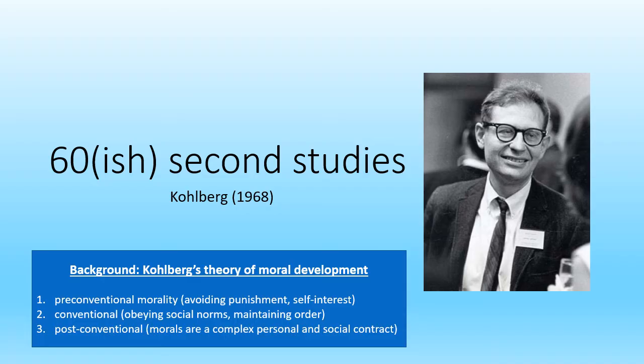He said these levels, these stages, develop universally across different cultures, and his study set out to support that. I'm going to start the timer and we'll get into the study itself.